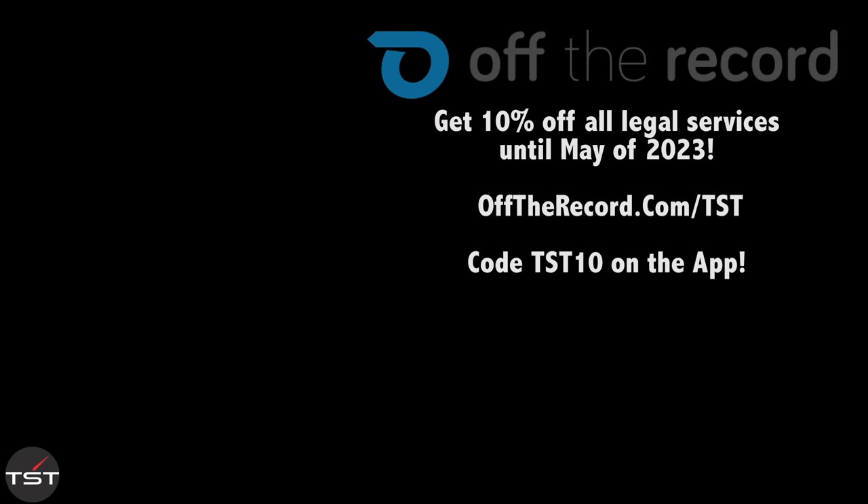Thanks to Gunther Works for letting us have a go for a couple of days — we've really, really enjoyed this thing. It's bananas. Thanks to you guys for watching and we'll see you later. And remember, always fight your tickets. Use code TST10 on the Off The Record app, available in the Android and iOS store, or go to offtherecord.com/TST.